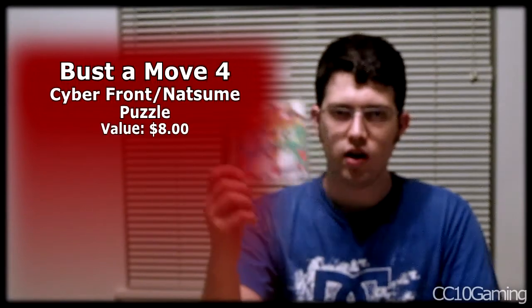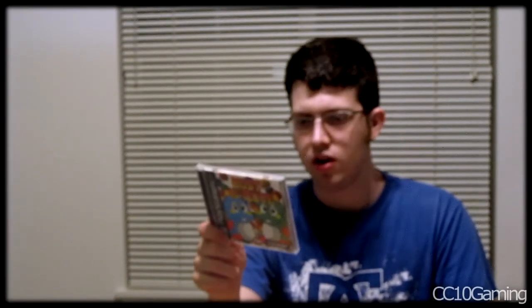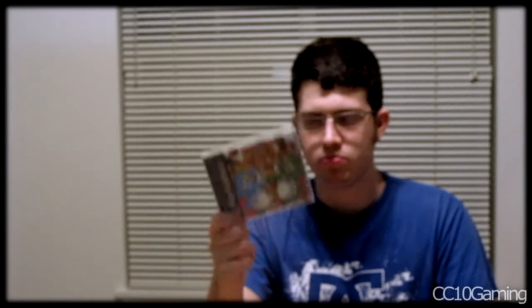One I'm really happy to find is Bust-A-Move 4. It's not really rare or valuable but I really love the Bust-A-Move games. I've got Bust-A-Move or Bust-A-Groove or something on PlayStation 2, and I've played through countless versions on my phone and in arcades. It's a Natsume title, which is really cool. Really happy to find this one.